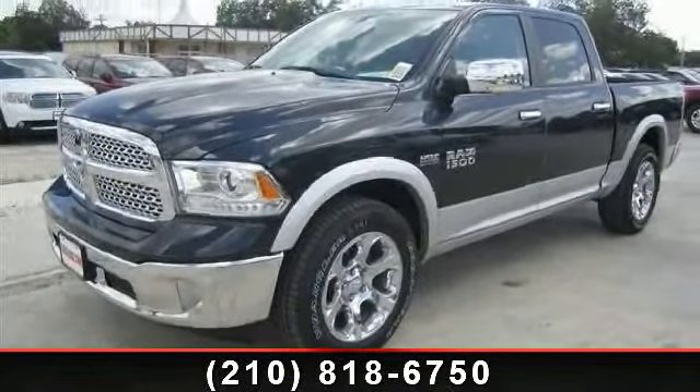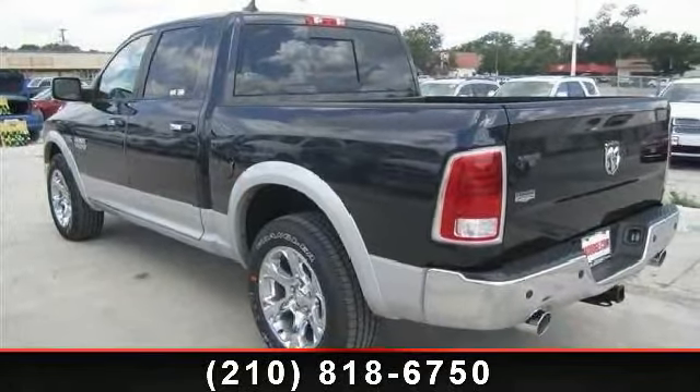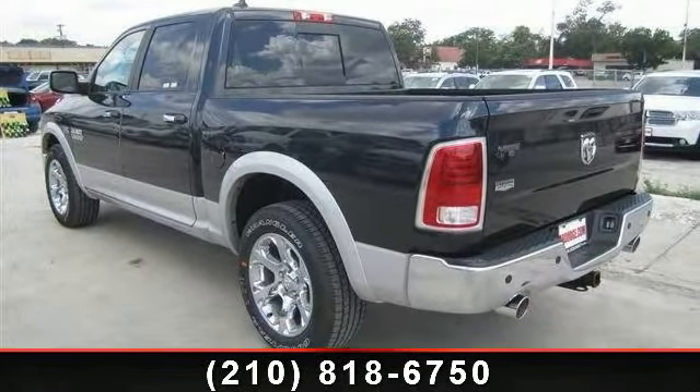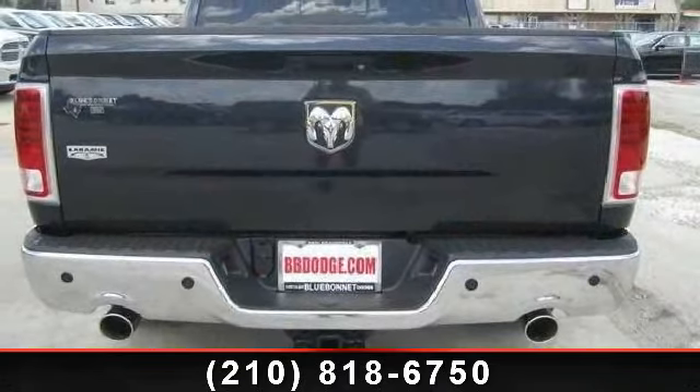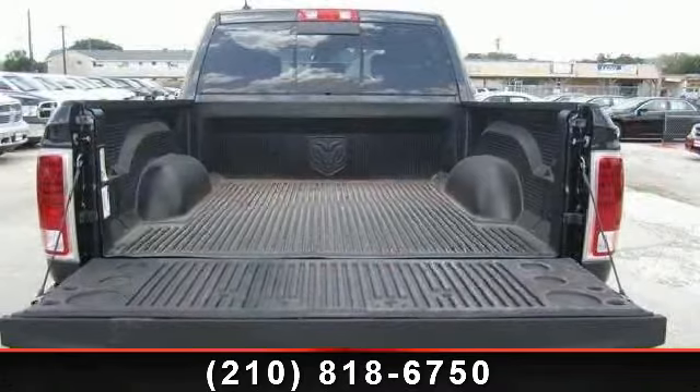maximum steel metallic, MP3 player, chrome wheels, premium sound system, passenger vanity mirror, sliding rear window, 5.7L V8 HEMI multi-displacement VVT engine, STD, and backup camera.